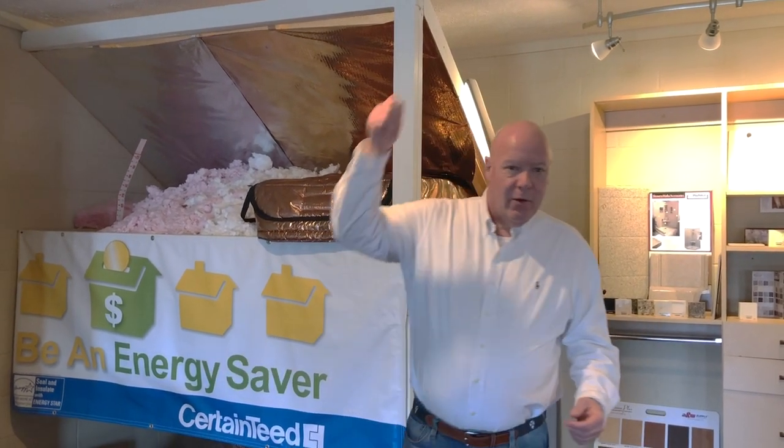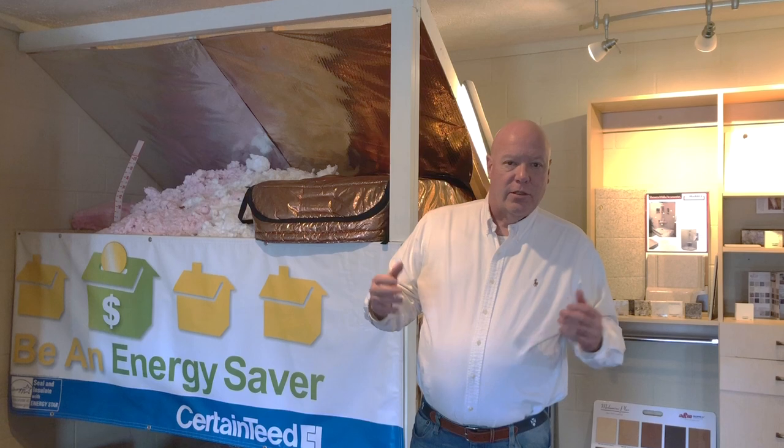Today I'd like to talk to you a little bit about our attic hatch covers. The Department of Energy has identified the pull-down attic staircase as one of the largest leakers of air in your home.